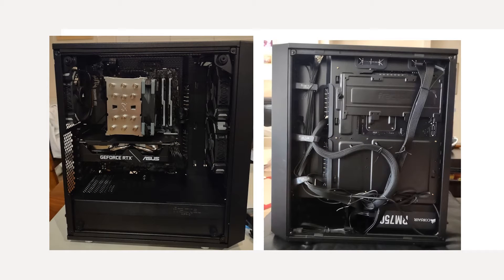Once assembled, this is what the PC looks like. Cable management isn't perfect but the case was able to close without issue. I replaced the two fans in the case with the Corsair fans and added an extra fan in the front. The PC runs quietly and the only RGB lighting is from the RAM and the small stripe on the GPU.